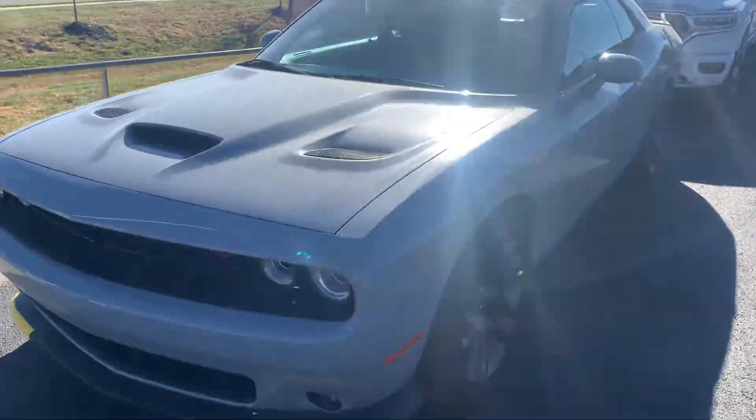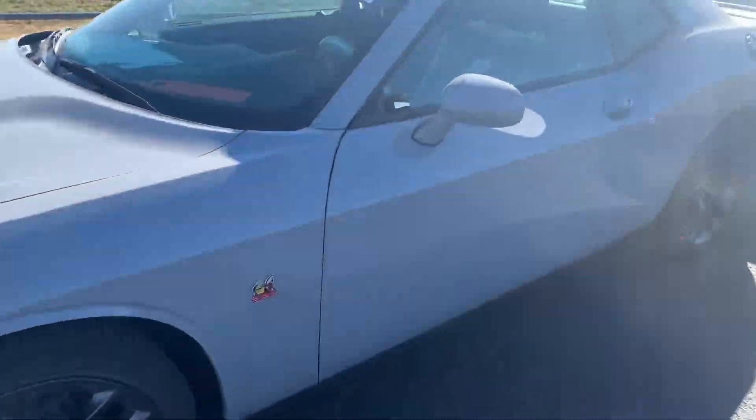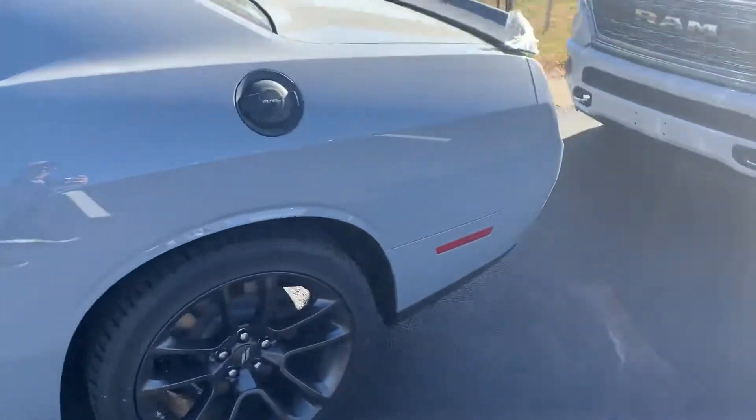What's going on guys? This is Colin with Victory. Check out this 2021 Scat Pack that we just got in. It's Smoke Show.